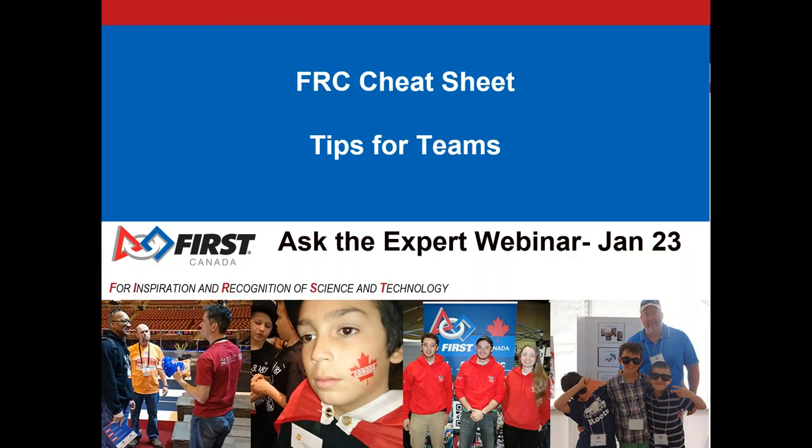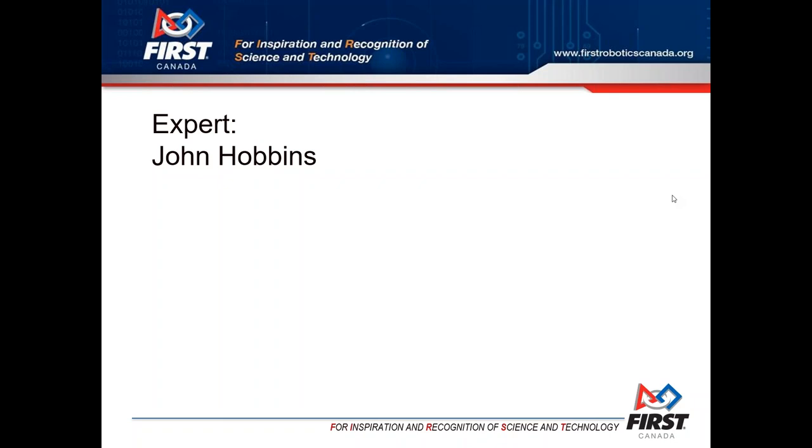Good evening everyone, my name is Christine Bibic and I'm sitting in tonight for Paul Keenan who couldn't be with us because he's on another webinar tonight. Tonight's topic is FRC cheat sheet - tips for teams. We have special guest John Hobbins, who is the director for FIRST Robotics Canada, looking after all those teams in Ontario and helping out across the whole country.